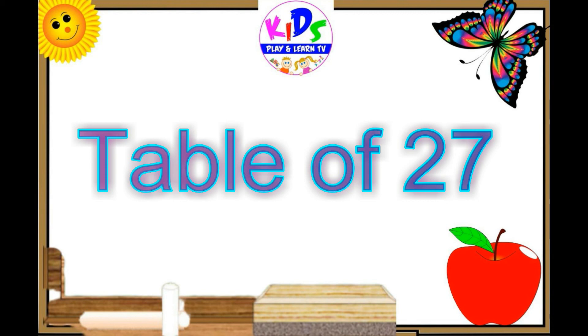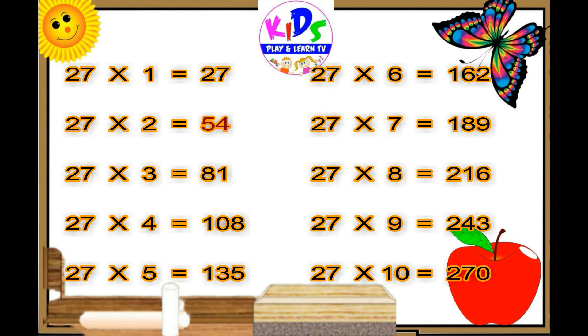Let's repeat. Twenty-seven ones are twenty-seven. Twenty-seven twos are fifty-four. Twenty-seven threes are eighty-one. Twenty-seven fours are one hundred eight.